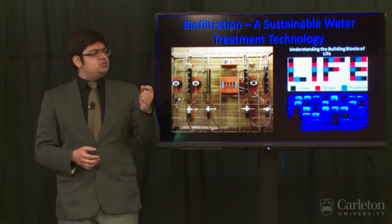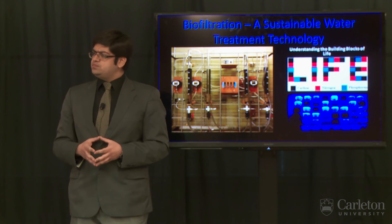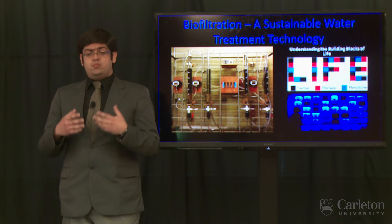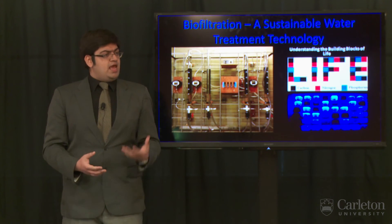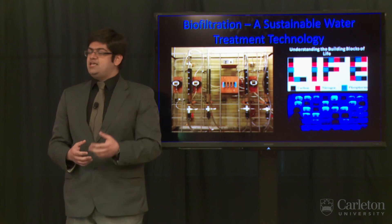I found an improvement of approximately 20% in the removal efficiency of organic matter. This would allow us to reduce our use of chemicals, thereby reducing the potential health risks and making the overall treatment process sustainable, economic, and safe.